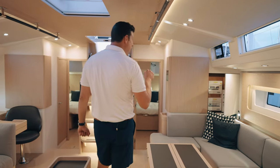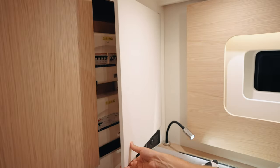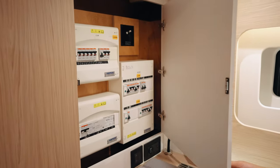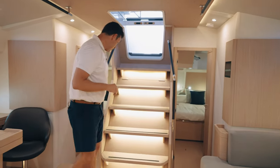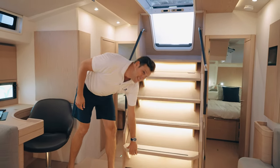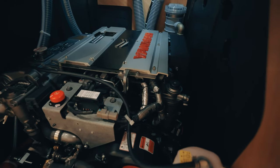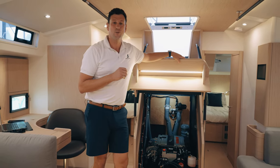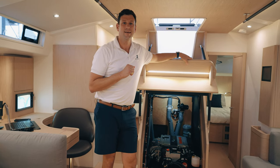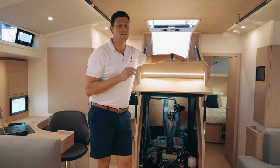Two quick technical things: the battery breakers are right there — when you need them they're easy to access, but when you don't, they're out of sight and out of mind. Mechanical propulsion is provided by a 150 horsepower Yanmar turbo diesel, which benefits from the special Groupe Beneteau five-year warranty — five years instead of three.